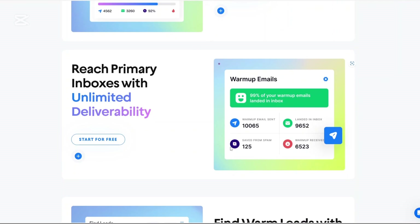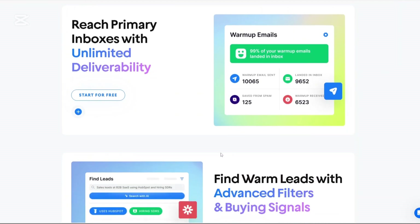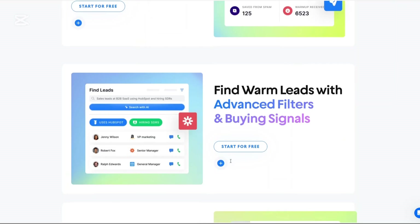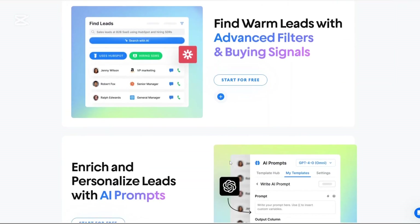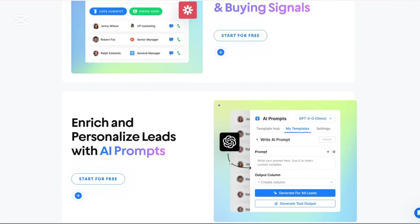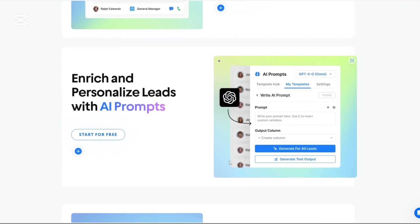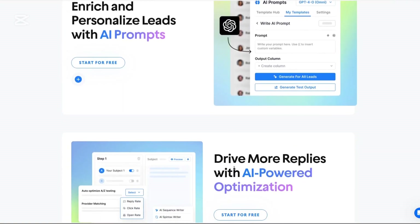Instantly.ai is an AI-powered platform designed to supercharge your cold email campaigns. It's not just about sending emails — it's about ensuring that they land in the right inboxes, resonate with recipients, and drive conversions. With features like unlimited email account connections, advanced deliverability tools, and a vast B2B lead database, Instantly.ai aims to be a one-stop solution for your outreach needs.